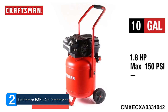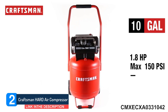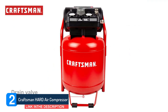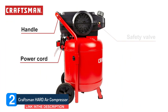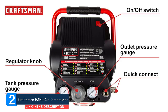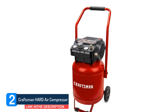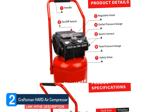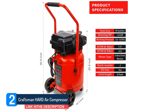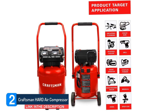Number 2: Craftsman Hard Air Compressor. Craftsman is a line of tools, lawn, and garden equipment, sold since 1927. In the past 92 years, Craftsman continues to provide high-quality products and services to global customers. The Craftsman CMX ECXA0331042 oil-free vertical air compressor is the perfect companion for the garage, the job site, or the workshop. The 1.8 HP motor and 10-gallon tank provide a max pressure of up to 150 psi, with airflow rates of 4 CFM at 90 psi and 5 CFM at 40 psi. With a rubber-reinforced handle and two 8-inch rugged wheels, the unit is easy to store and moves freely. It features two couplers allowing you to use up to two tools at the same time. Conveniently placed gauges allow for easy monitoring of air pressure.